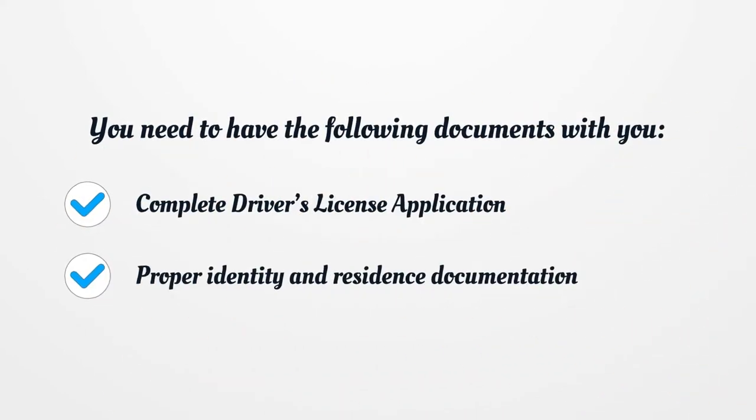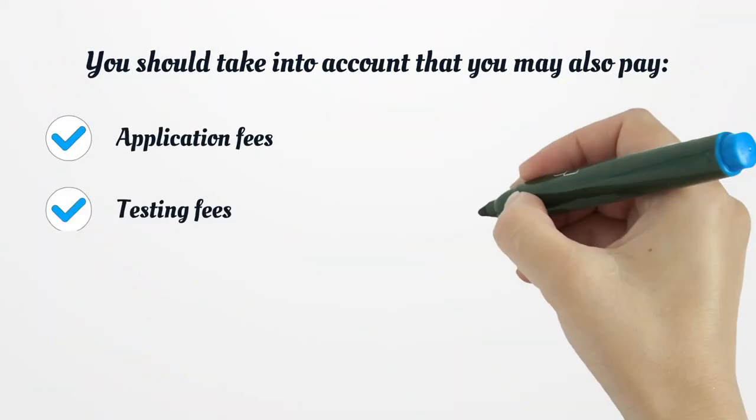You need to have the following documents with you: a complete driver's license application, and proper identity and residence documentation. You should also take into account that you may need to pay additional fees.